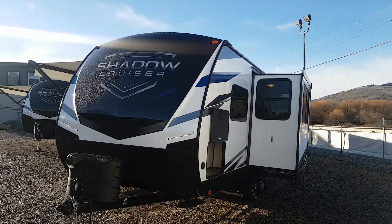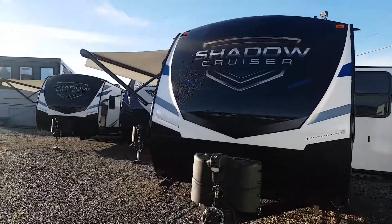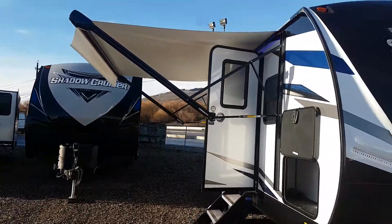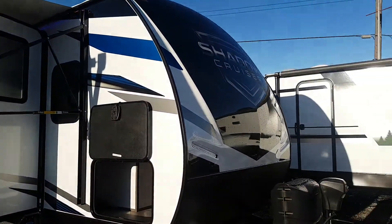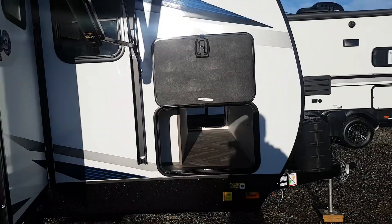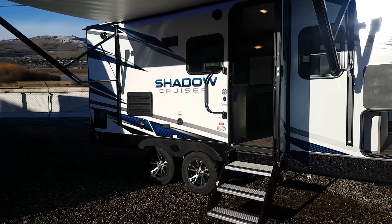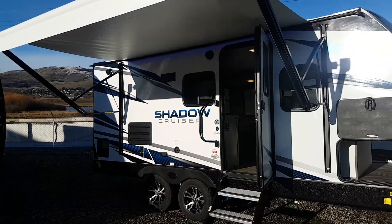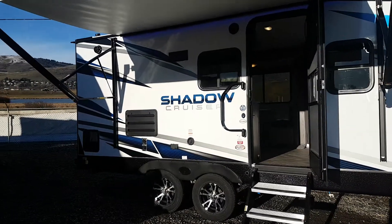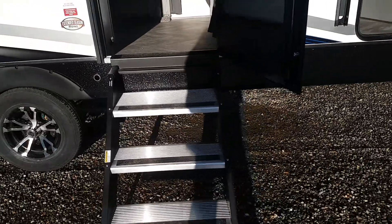It has the dinette on the deep slide, power awning, LED lights, front fiberglass cap, LED lights, and large pass-through storage. Up front it's coming in just under 4,500 pounds, which I really like. It's a short trailer, tandem axle, lightweight but still lots of space with really good ground clearance.